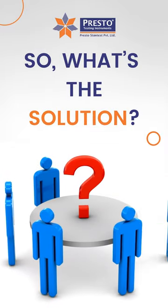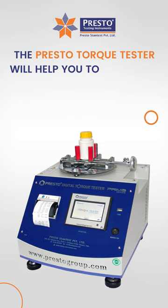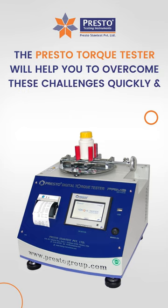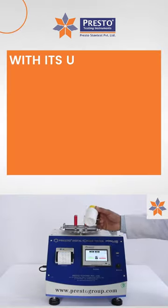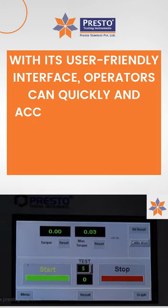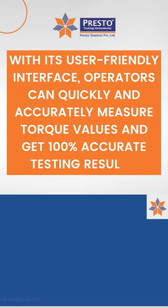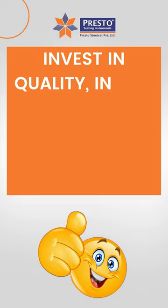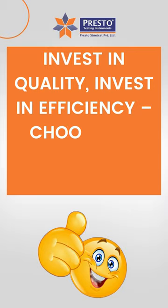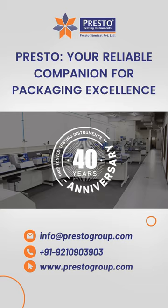So, what's the solution? The Presto Torque Tester will help you to overcome these challenges quickly and efficiently. With its user-friendly interface, operators can quickly and accurately measure torque values and get 100% accurate testing results. Invest in quality, invest in efficiency, choose the Presto Torque Tester. Presto, your reliable companion for packaging excellence.